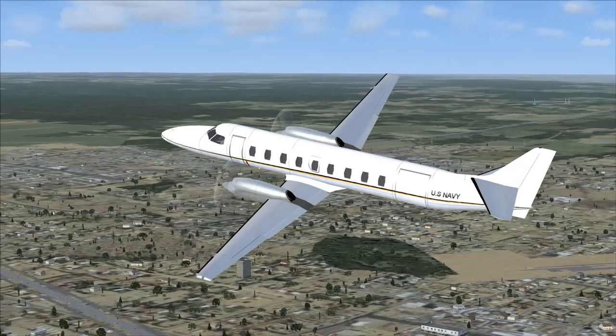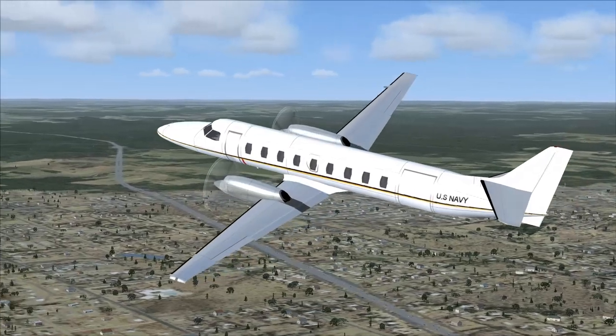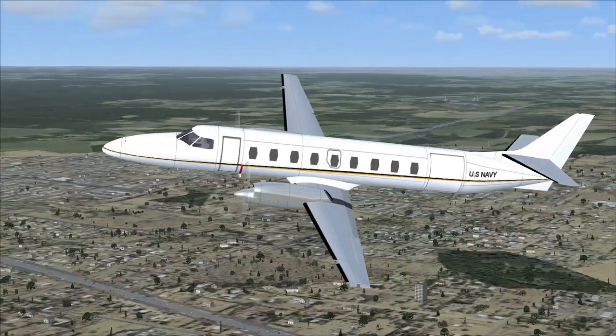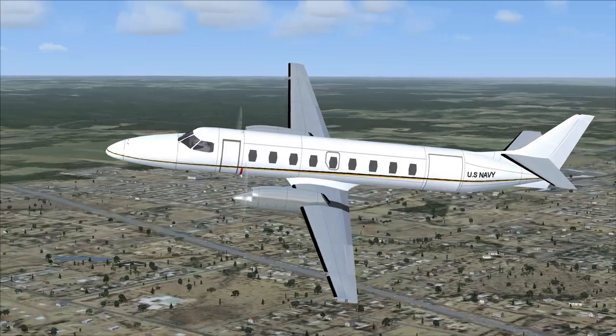Swearingen Aircraft encountered financial difficulties. In late 1971, Fairchild bought 90% of Swearingen and it was renamed Swearingen Aviation Corporation. In 1974, the original Metro models were replaced by the Metro II after about 20 Metros.